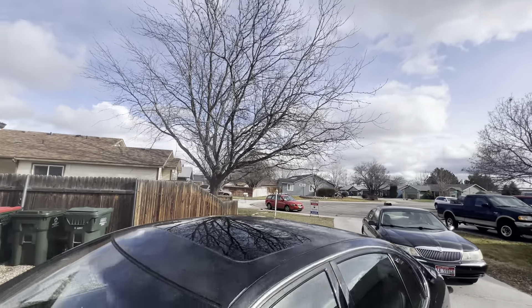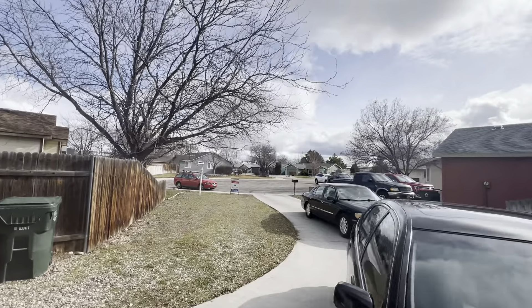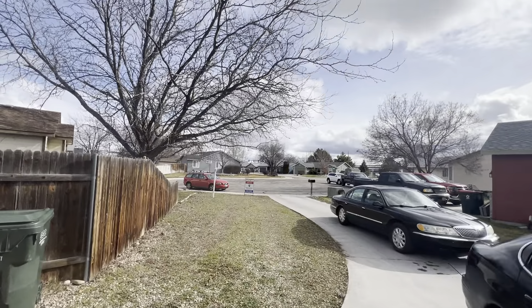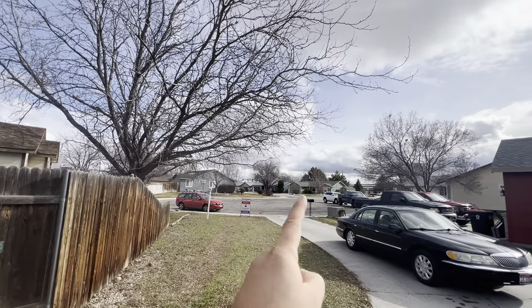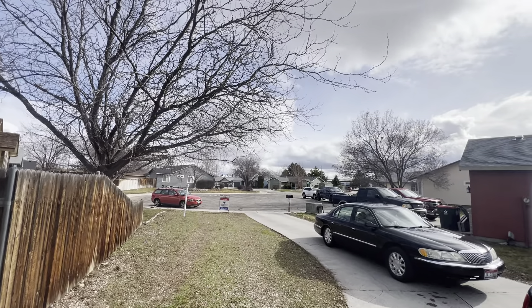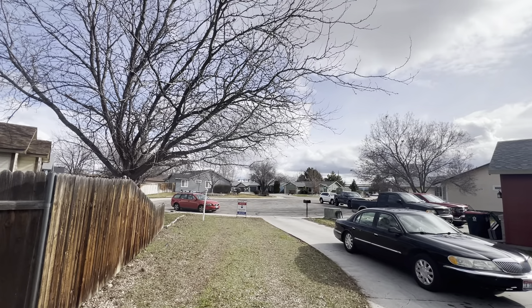We are here at 989 Ralston Meridian. You can see here it's a cul-de-sac. This cul-de-sac leads directly into Pine Street, and then immediately to your left is Locust.